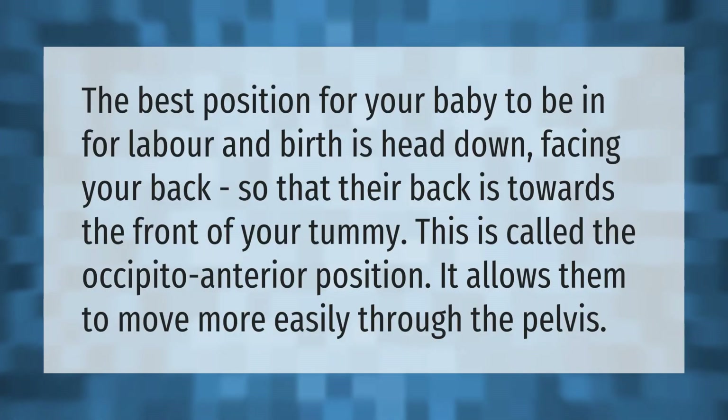The best position for your baby to be in for labor and birth is head down, facing your back, so that their back is towards the front of your tummy. This is called the occiput anterior position. It allows them to move more easily through the pelvis.